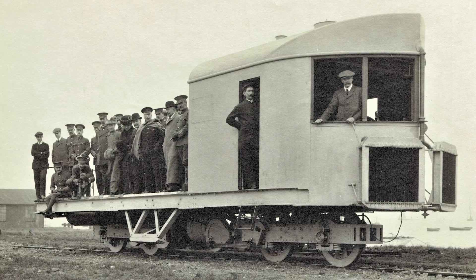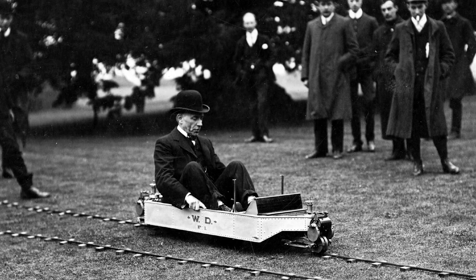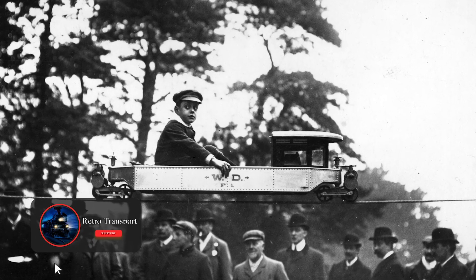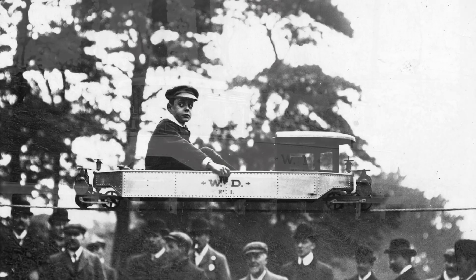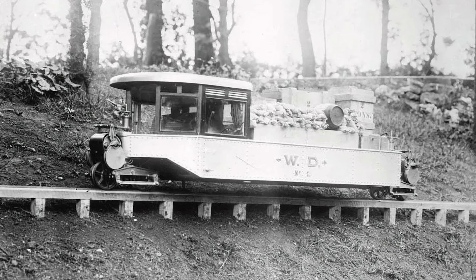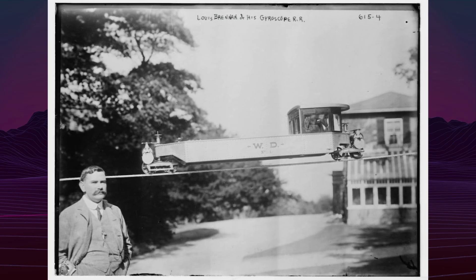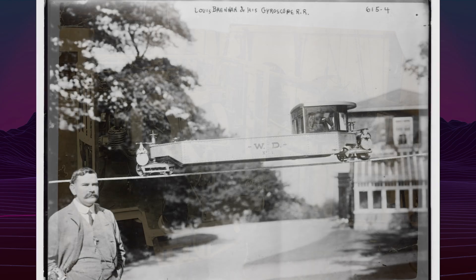Brennan began developing the concept around 1903 and filed his first patents in 1907. The core mechanism involved two horizontally mounted counter-rotating gyroscopes, each weighing around 200 pounds spinning at 3,000 revolutions per minute. The gyroscopes generated angular momentum, allowing the vehicle to self-balance even when stationary or heavily loaded. They were housed in gimbals to ensure balance along multiple axes.